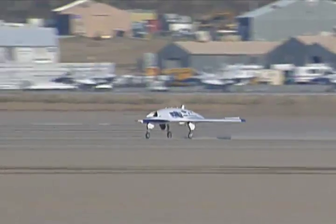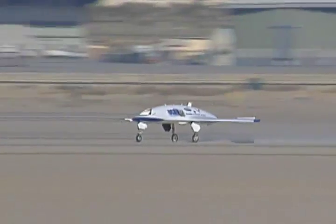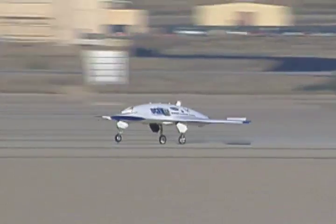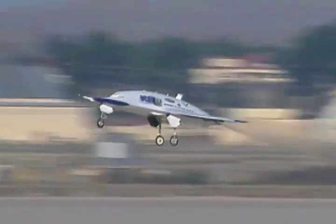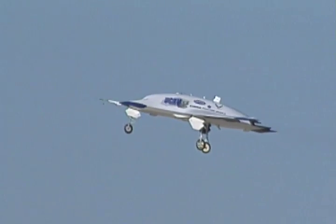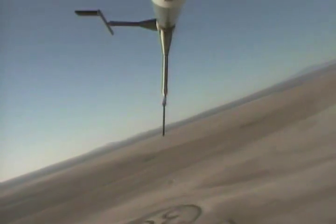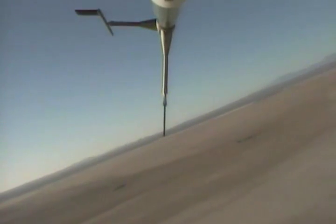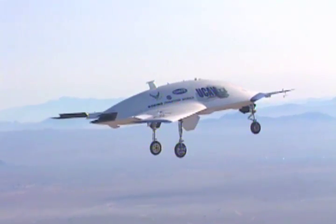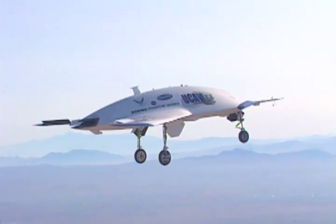120 knots. She's off. NASA 852, stand by right turn. Stringway 1, I'm showing one niner seven knots, 7,540 feet. Stringway 1. Line up is good, aim point is good.